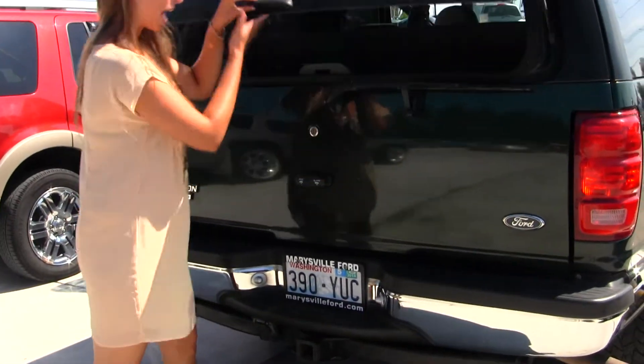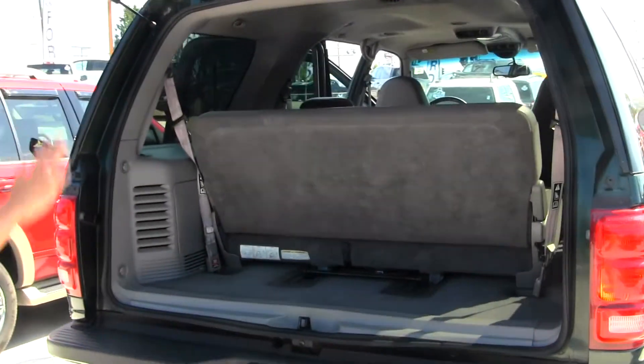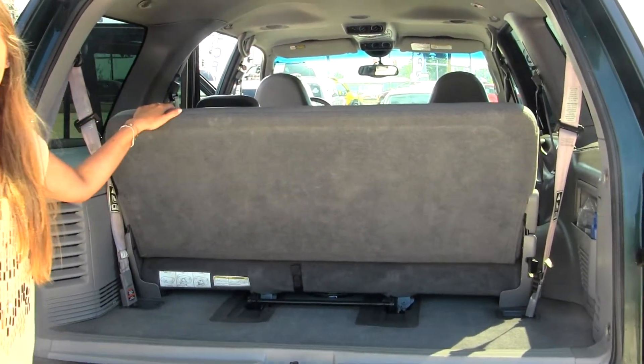You can open just the glass if you need to reach in quickly, or you can open the main door for full access. It's very easy to fold and remove this third row. You can also fold down the second row for optimal cargo space.